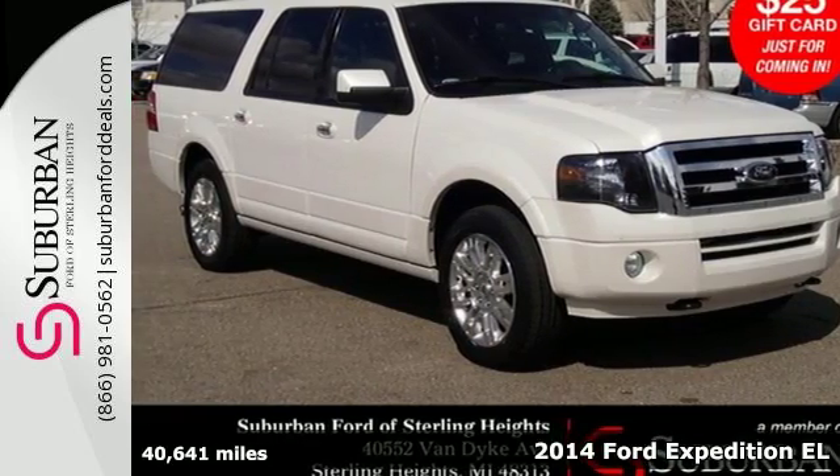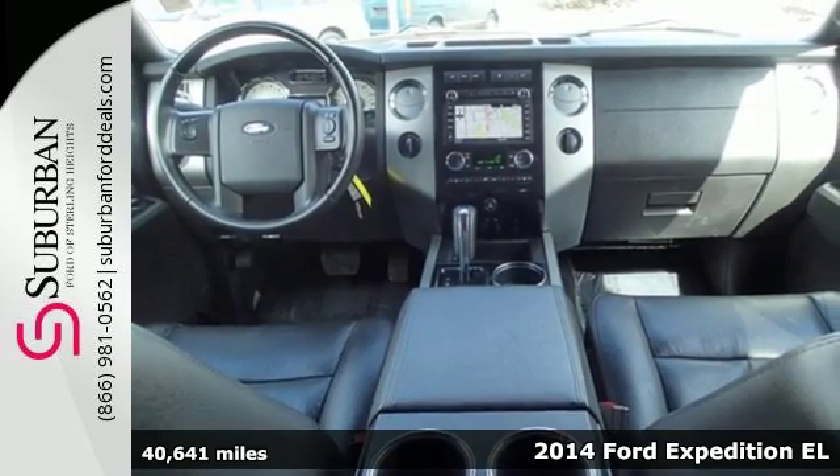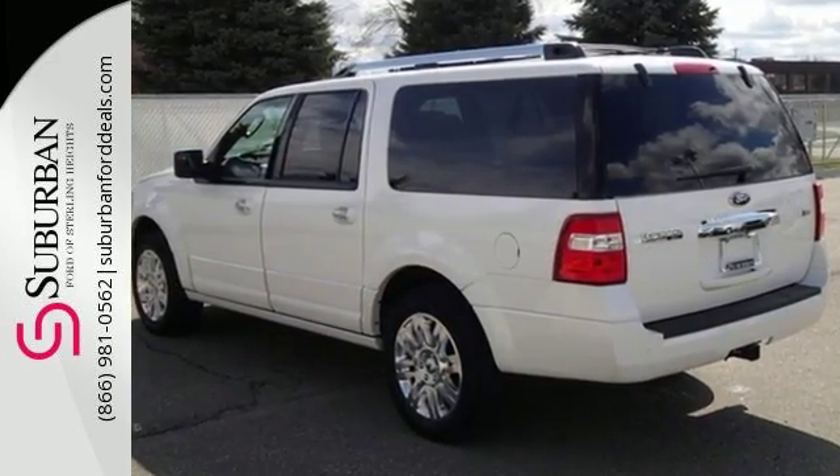It's a 2014 Ford Expedition EL, providing you with bounties of big-time capability. It's quite simply the do-it-all SUV. Its V8 engine delivers big-time horsepower, getting you wherever you need to go.